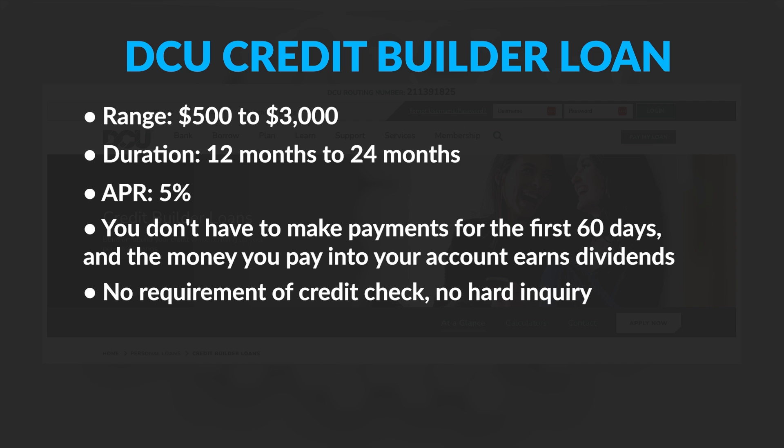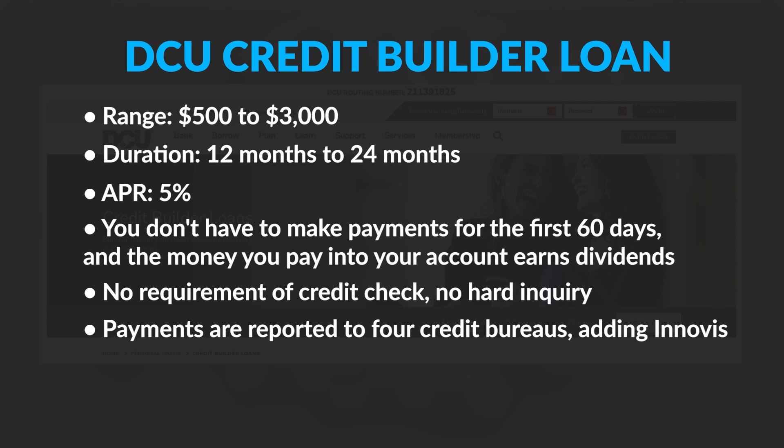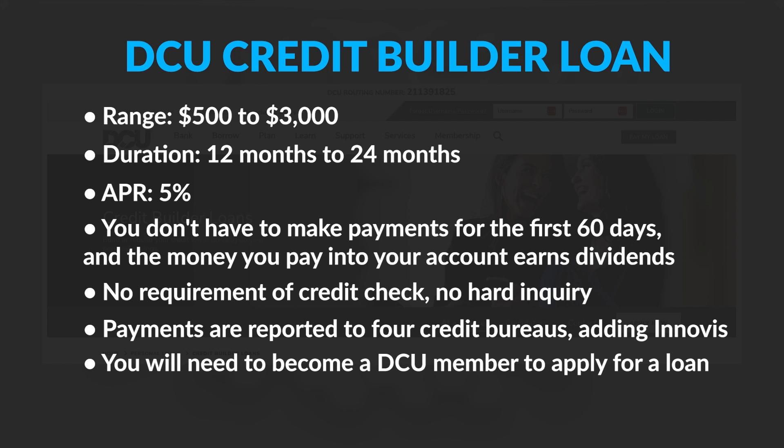The DCU Credit Builder Loan doesn't require a credit check. Applying won't result in a hard inquiry, and your payments are actually reported to four credit bureaus — that's Experian, Equifax, TransUnion, and InnoVis. While Digital Federal Credit Union is available in all 50 states, you will need to become a DCU member to apply for a loan.